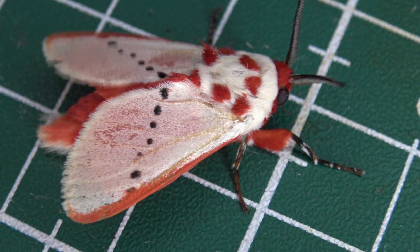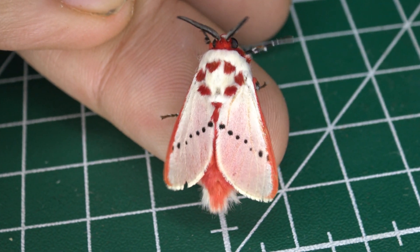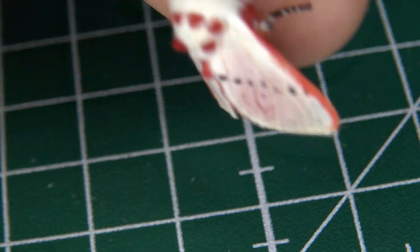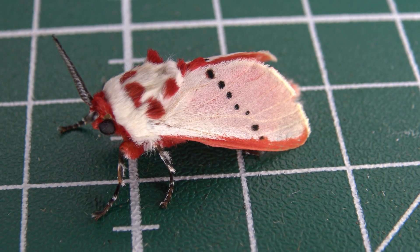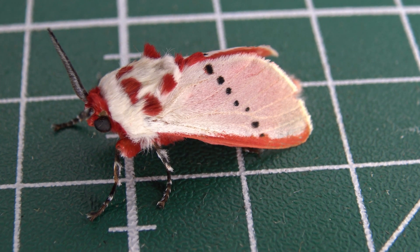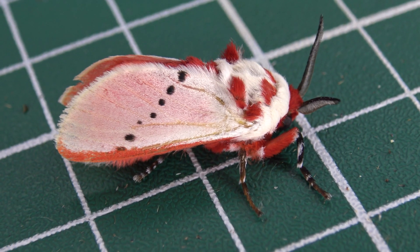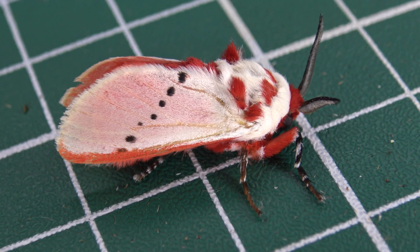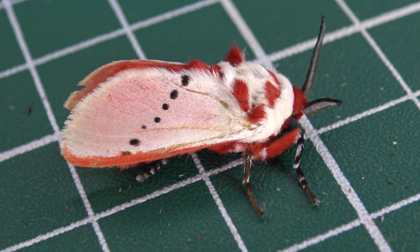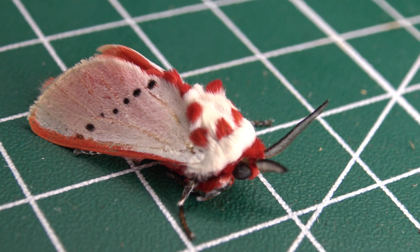Unfortunately, much of the ecology and life history of this particular moth remains unknown to science. Since we don't really understand the life cycle of this species and their host plant, it is hard to conserve this species. The good news is it's very common and probably not in need of any conservation. But it's remarkable how little we know about moths in the tropics. This is why more people need to go out there and raise the caterpillars to document crucial information.